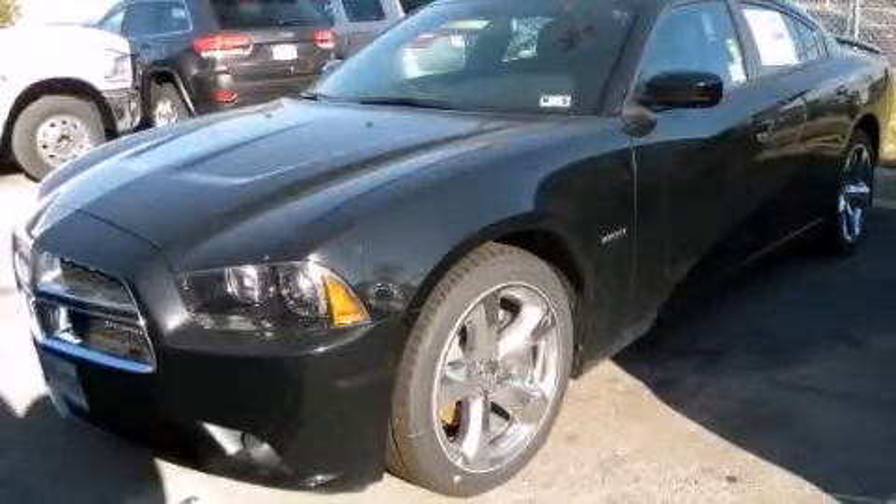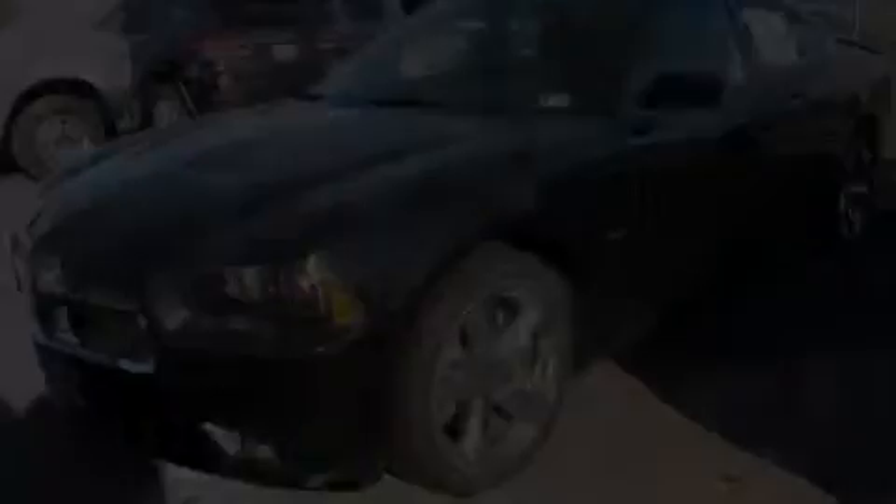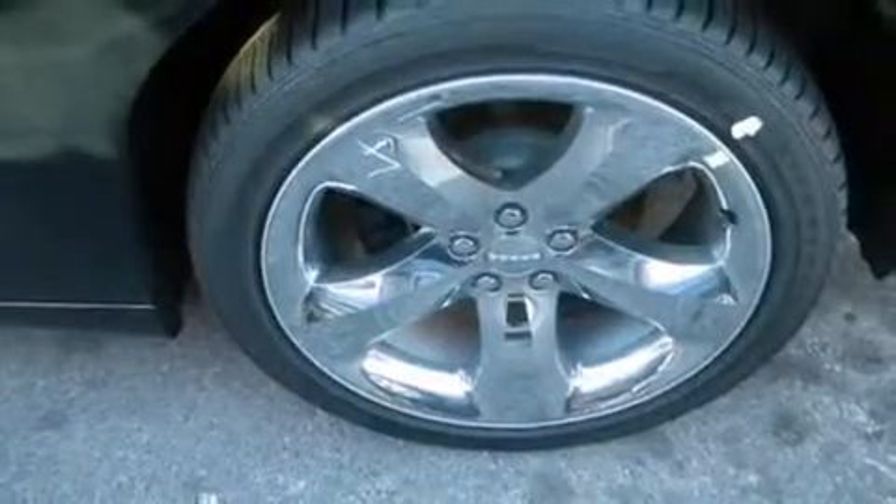This is a brand new 2014 Dodge Charger. It has a 5.7-liter 8-cylinder engine and an automatic transmission.